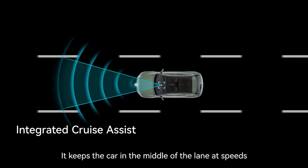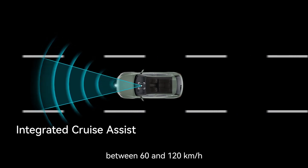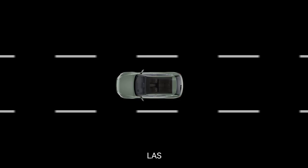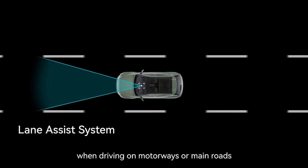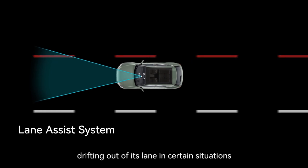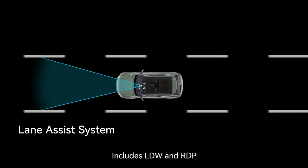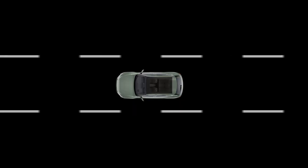ICA keeps the car in the middle of the lane at speeds between 60 and 120 kilometers per hour. LAS works through driver assistance sensors above the windscreen; when driving on motorways or main roads, Lane Assist reduces the risk of the car drifting out of its lane. In certain situations, this includes LDW and RDP.